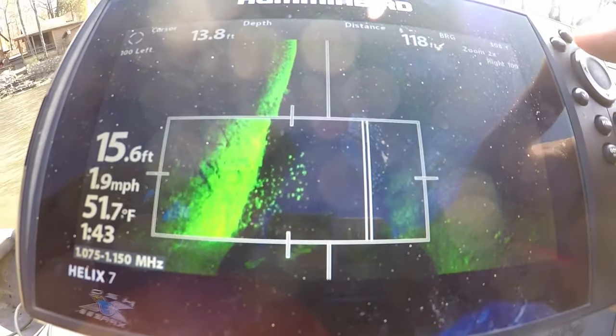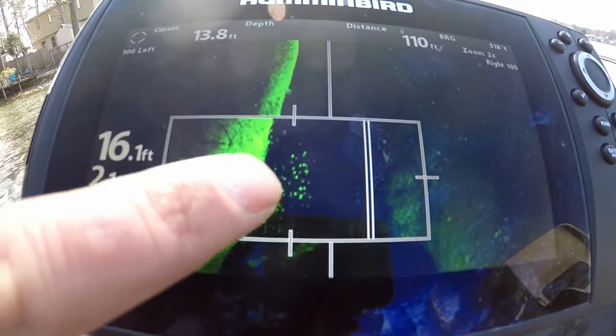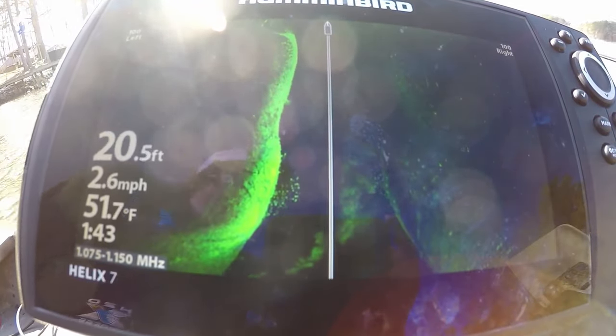A crappie is a predator — if something looks like an easy meal, they're more likely to bite it. Once we get later on and water temperatures start dropping, I do suggest using a bigger bait because they become more opportunistic feeders. But once the water temperatures drop and you don't see a lot of bait fish around, you can get away with using your 2 to 2.5 inch jigs to catch those bigger fish. Right now, when there's so much bait everywhere, they literally have an all-you-can-eat buffet on every brush pile they go to.